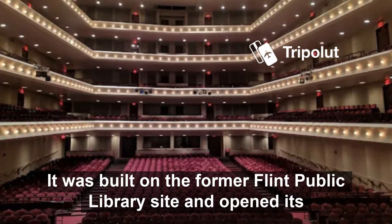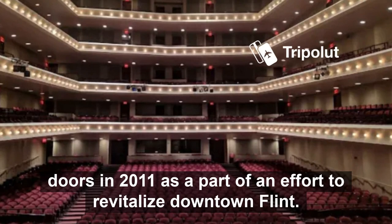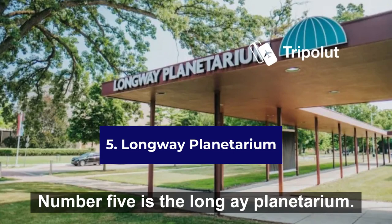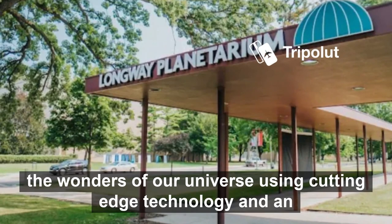The Whiting Theater hosts various events including concerts, plays, and other performances. Number five is the Long Way Planetarium. This state-of-the-art facility offers a breathtaking journey through the wonders of our universe, using cutting-edge technology and an immersive atmosphere to bring the cosmos to life.